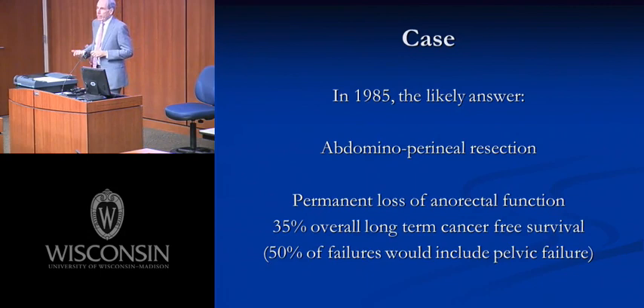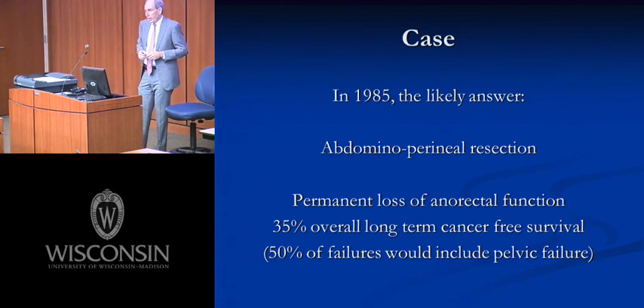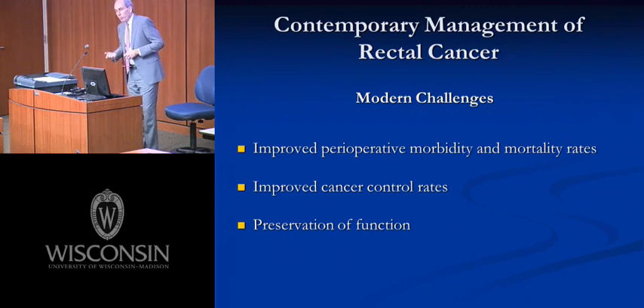If we pick the date 1985 — the year I started my general surgical residency — if this patient walked into our department, more likely than not he would have received a Miles operation, very similar to what was described about 80 years prior. What would we expect? Permanent loss of anorectal function, about 35% overall long-term cancer-free survival, with 50% of failures occurring in the pelvis as local regional failure as well as distant disease.